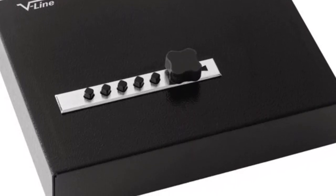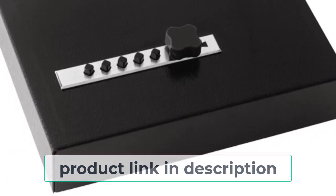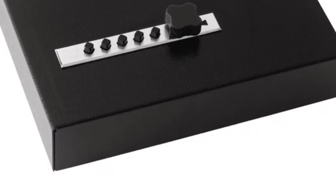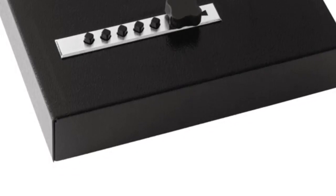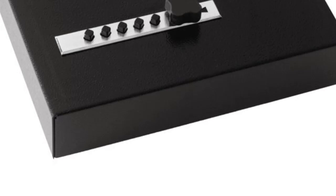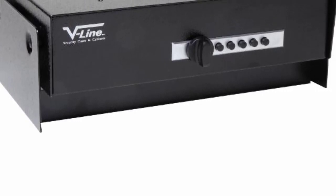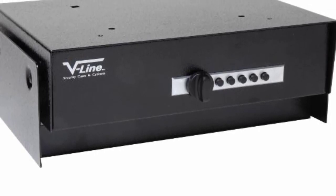The V-Line Compact Keyless Gun Safe is constructed with a lightweight and durable steel frame, making it easy to transport and store. It also comes with a mechanical lock, providing an extra layer of security. The safe can be mounted to a wall or floor for added security and features a foam-lined interior to protect your firearm and ammo. Plus, it comes with a key fob for easy access. If you are looking for a safe and secure way to transport your handgun, the V-Line Compact Keyless Gun Safe is the perfect solution, designed to provide quick and easy access while also providing added security and peace of mind.